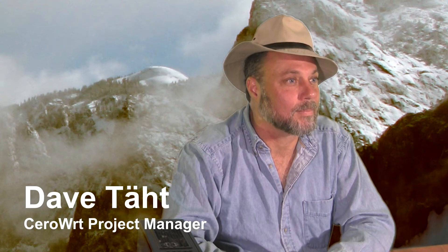Meet Dave Tot. Dave's on a mission. Dave's building a faster, more reliable, and less annoying internet.